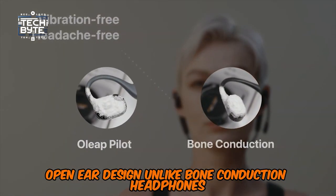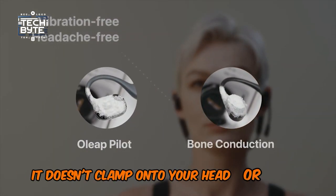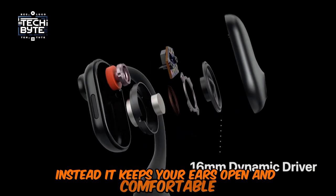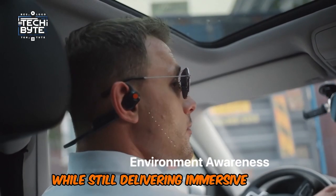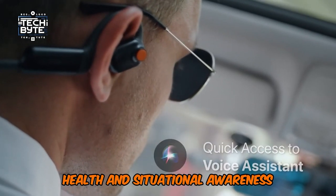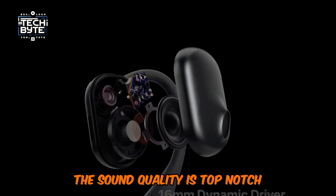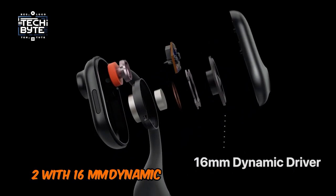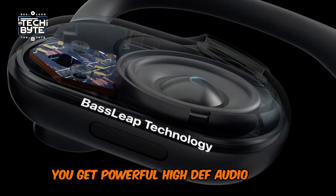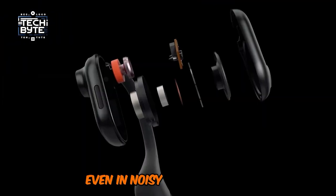Unlike bone-conduction headphones, it doesn't clamp onto your head or vibrate your bones. Instead, it keeps your ears open and comfortable while still delivering immersive audio. Plus, it's way better for your hearing health and situational awareness. The sound quality is top-notch too — with 16mm dynamic drivers and bass-leap technology, you get powerful, high-def audio with serious bass, even in noisy environments.